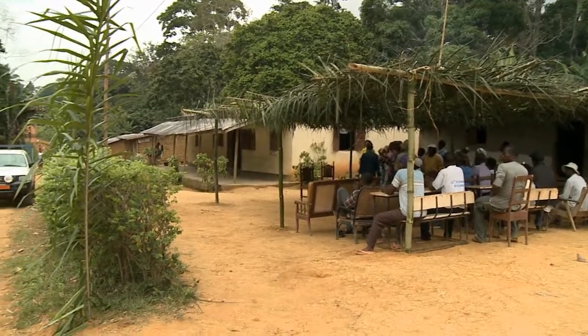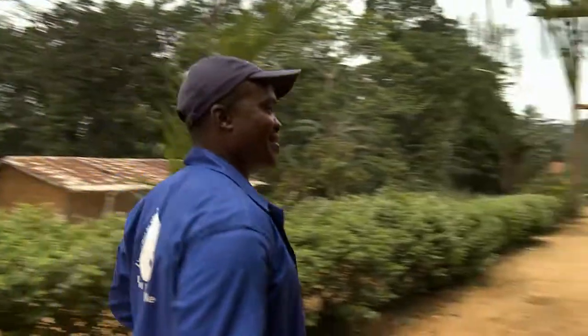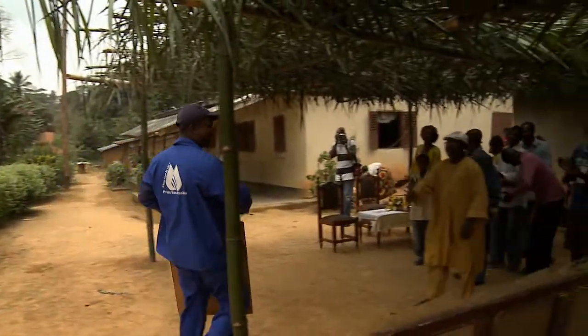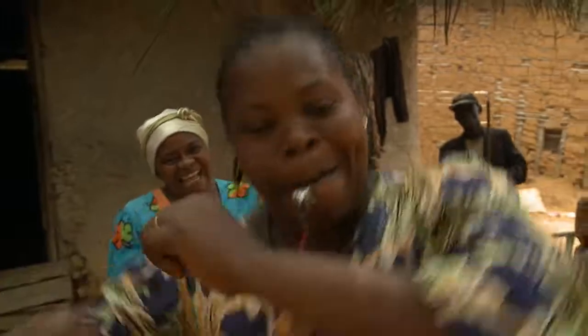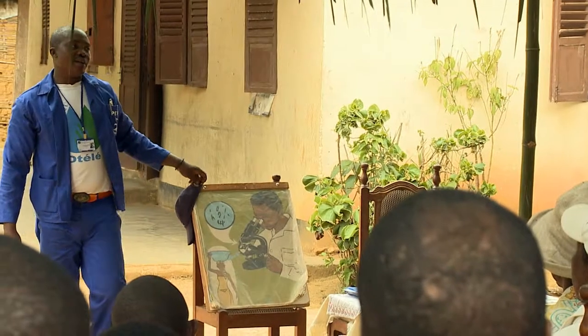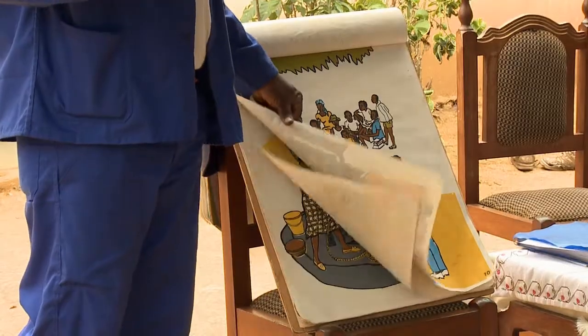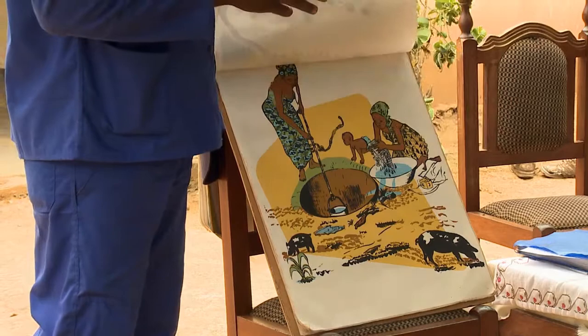Before a well can begin to be built, it is important to inform the inhabitants about the project and explain why a well is necessary. Every village interested in having a well has to cover part of the overall cost itself, either by contributing cash or providing work and services during the construction of the well.